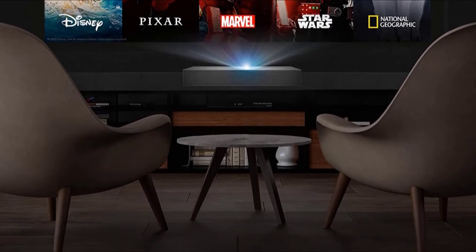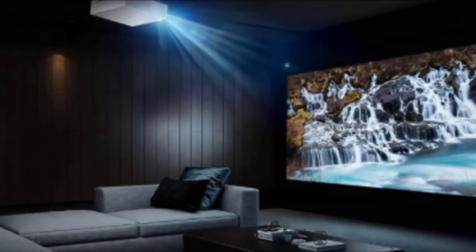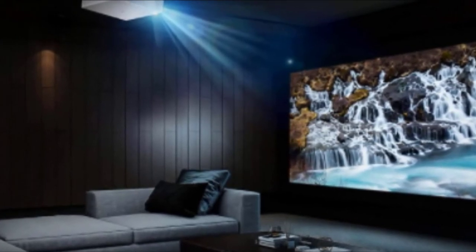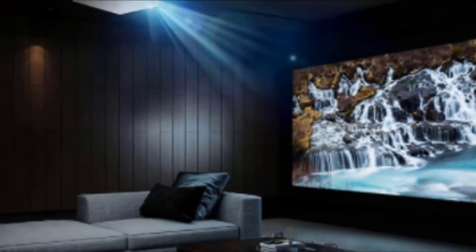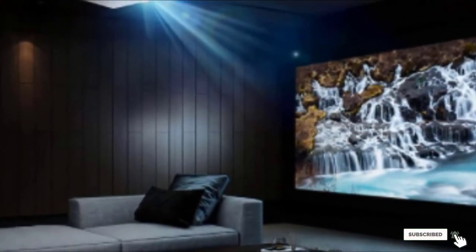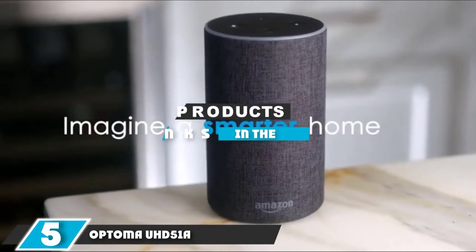At 2.2 inches away, the projector will deliver a 90-inch screen size, while at 2.7 inches you'll get a 120-inch projection. The sound quality maybe isn't as impressive as the projection though, with a lack of detail in high frequencies and not much power on the lower end.